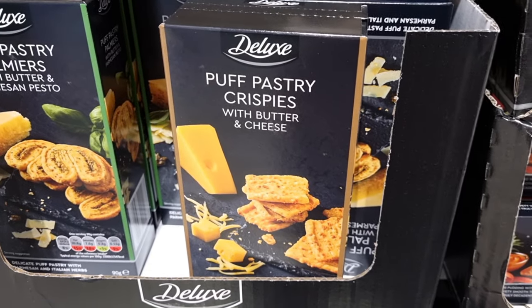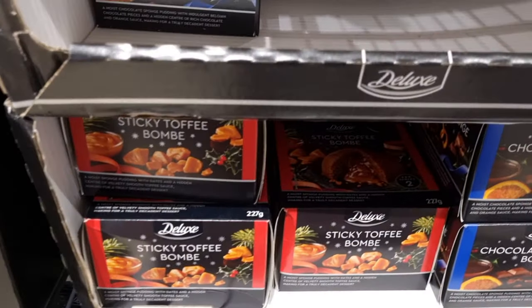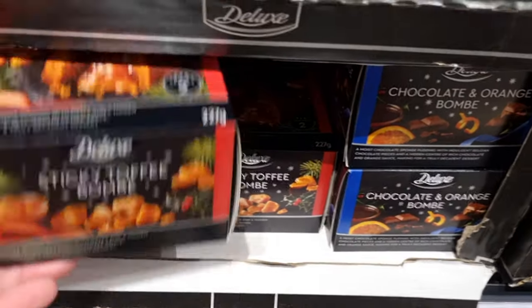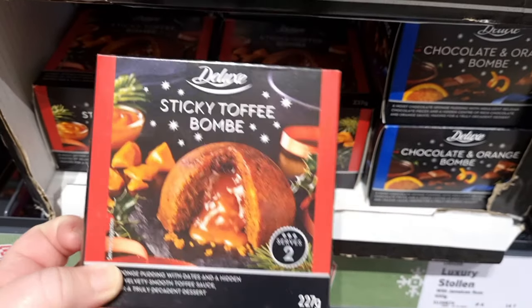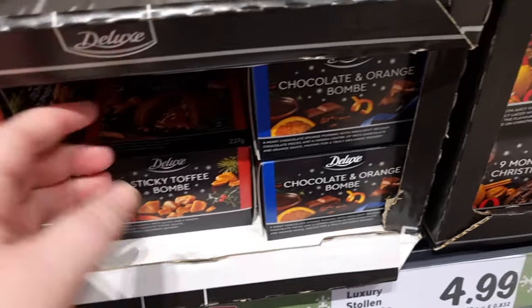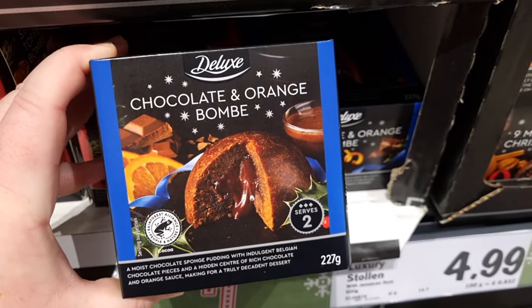They had a bunch of different cheesy things. I thought I'd put some in my basket, but I couldn't find them when I got to checkout, so I must have dropped them — but I really want to try those. They've got the little melt-in-the-middle bombs — chocolate and orange, and then sticky toffee bomb — they serve two. They're not the biggest, but they do look very tasty.